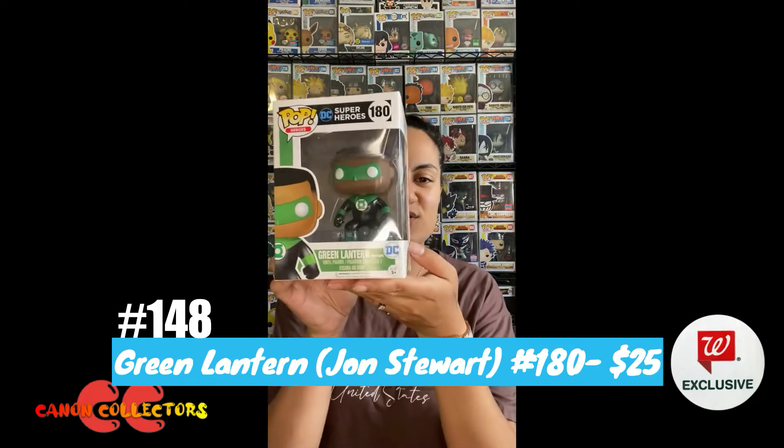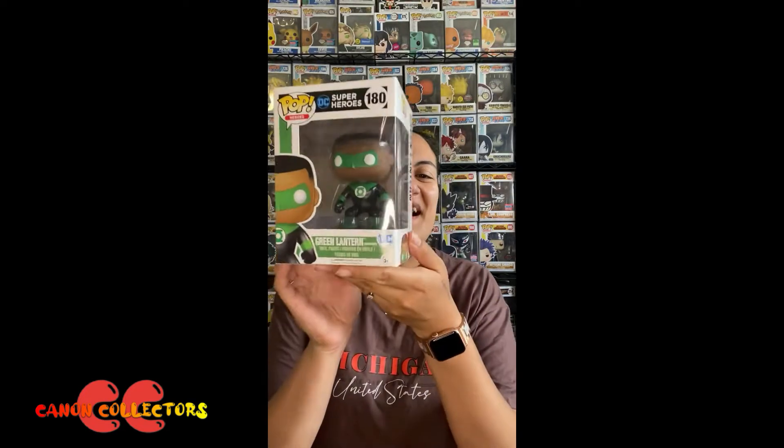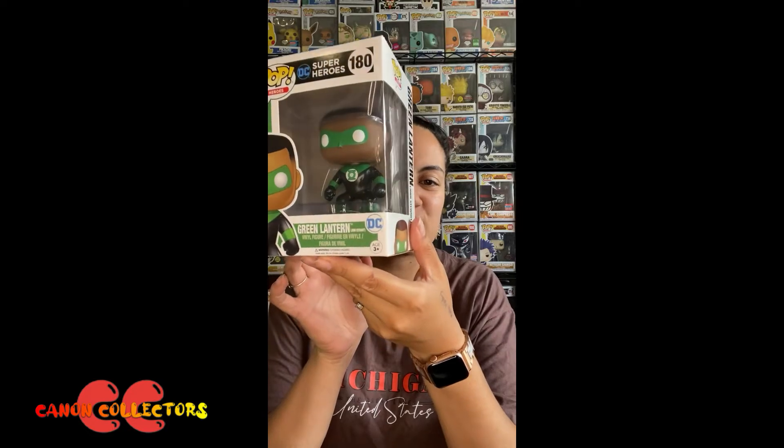Hey guys, welcome back to the Pop of the Day. Today's pop is Green Lantern John Stewart. The reason I chose this pop today is because honestly I always get surprised when I see this one in the collection — I just think that it doesn't really go with a lot that we have.